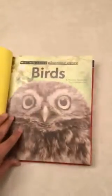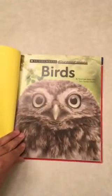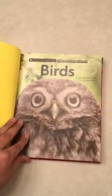Birds, by Penelope Aron and Tori Gordon Harris.